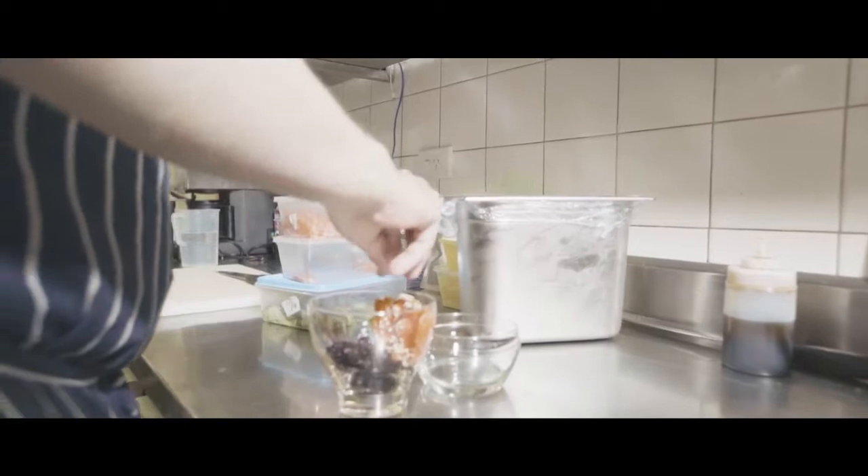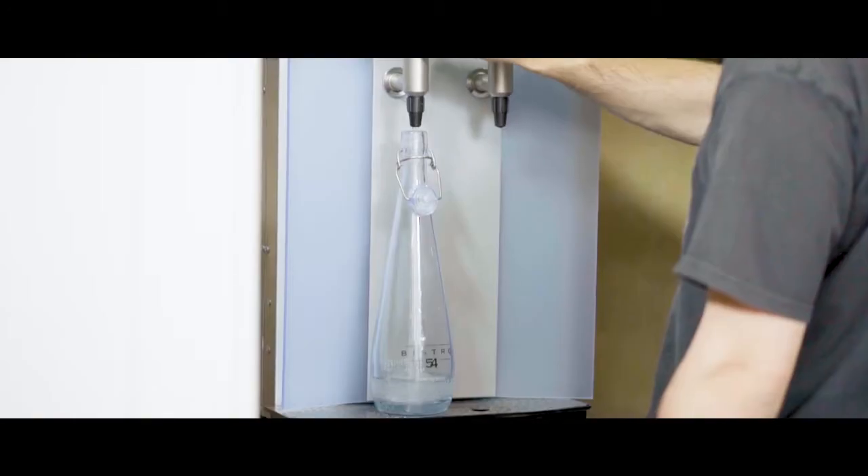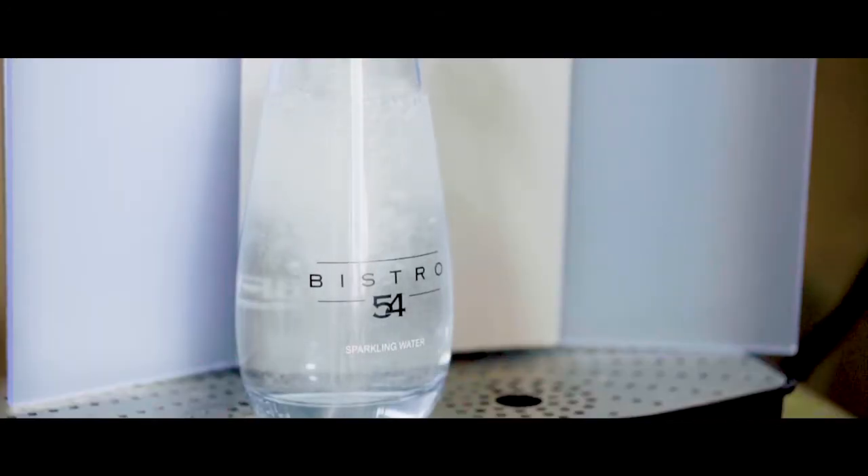Our products are locally and domestically sourced. I do source from almost paddock to plate. We installed the Brita system a few months ago, and since being installed it has worked quite well for us.